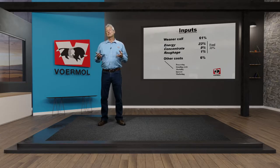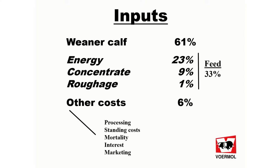To finish cattle requires a lot of inputs. The biggest input is the cost of the wiener itself, which is around 61% or two-thirds of the input costs. A third of the input costs is the feed costs, where maize comprises about 70% of that cost.